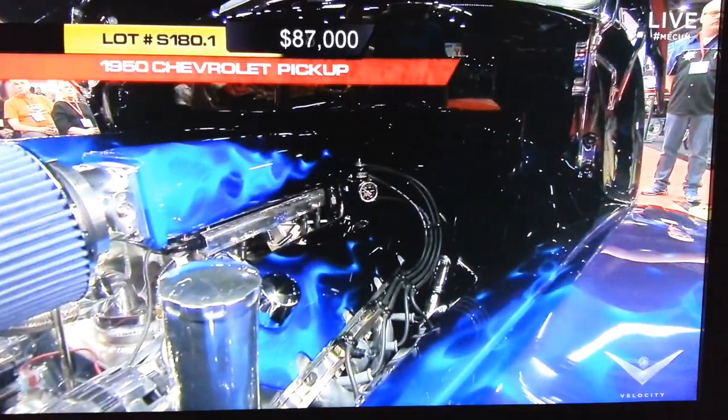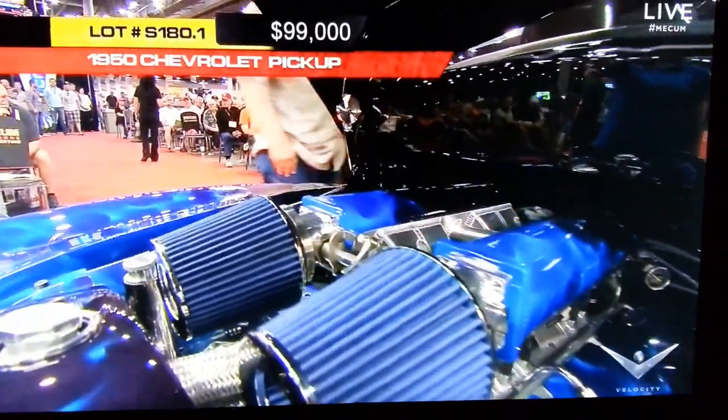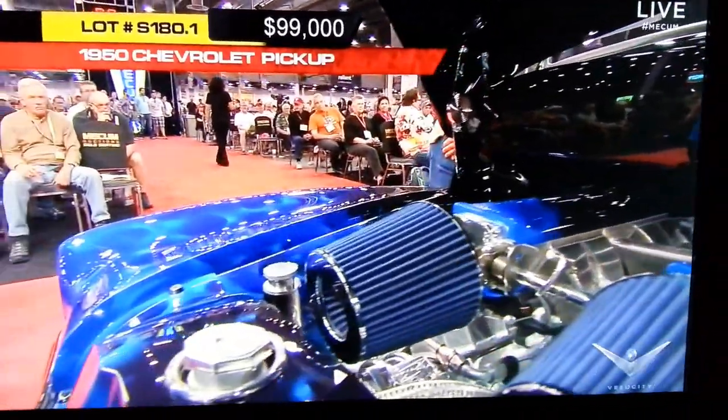Look at that — on the engine as well. A tremendous amount of thought went into this build. This is total custom, top to bottom, front to rear.